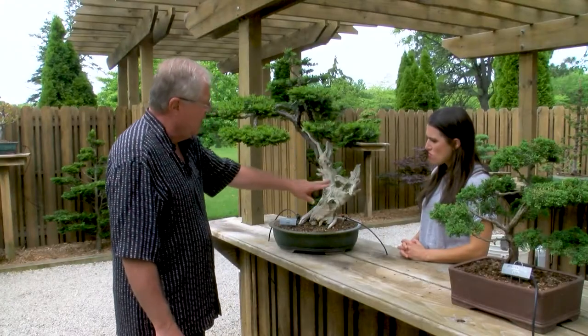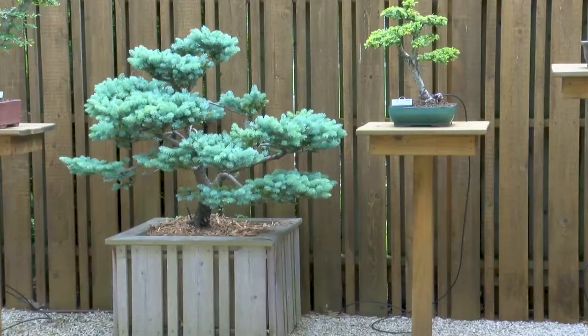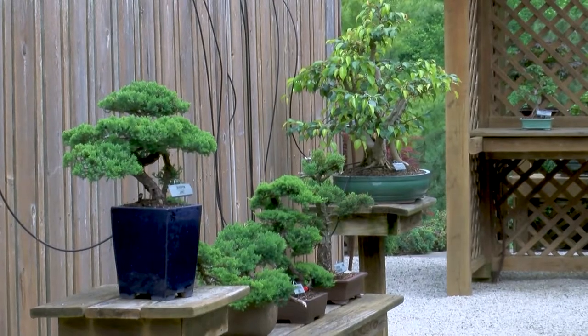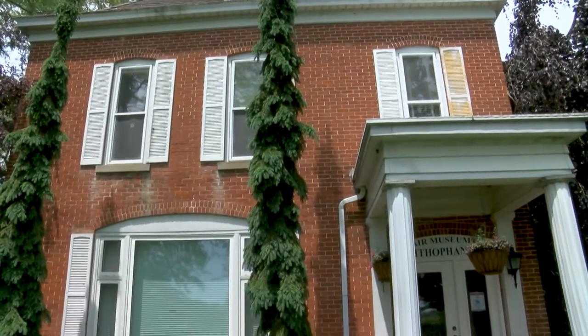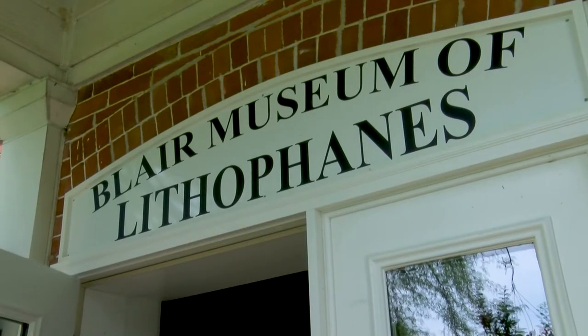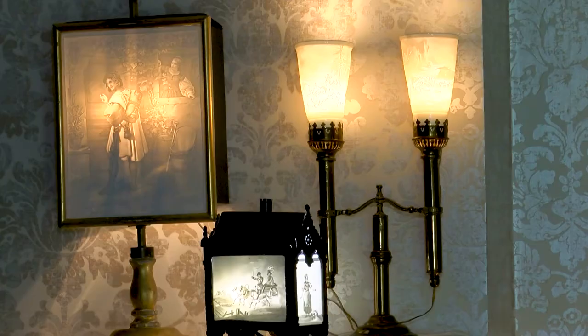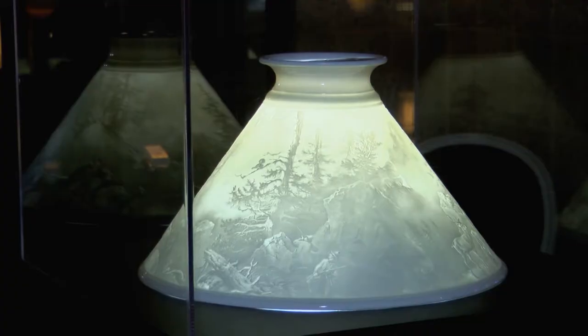One of my favorite spots is the bonsai shelter — and it's not pronounced 'bonsai,' it's pronounced 'bonsai.' And then of course the new Blair Museum of Lithophanes, which houses the largest collection of lithophanes in the world with 2,600 pieces, and is the only museum of its type in the United States.